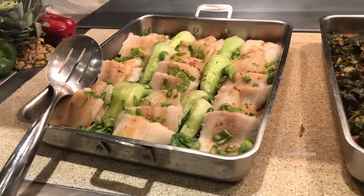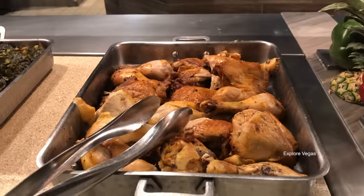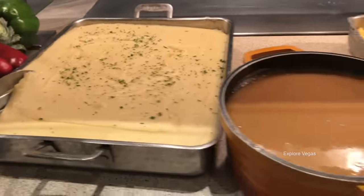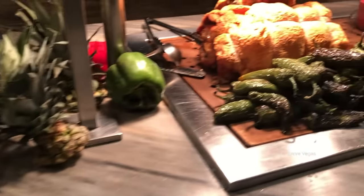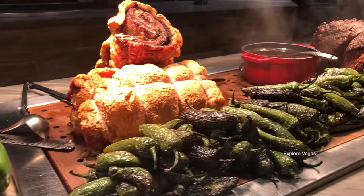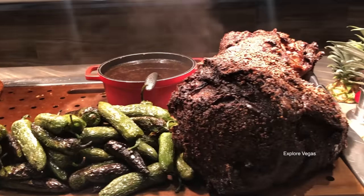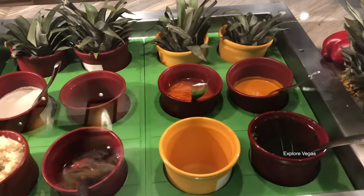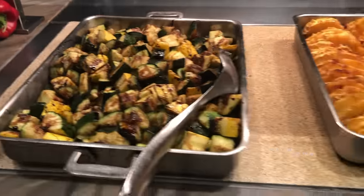Here's grilled barramundi, smoked ham hocks and greens, roasted chicken, some brown butter mashed potatoes and brown gravy. Don't forget the green chili mac and cheese. Here's porchetta, grilled jalapenos, some prime top sirloin, and au jus. Here's some horseradish, pickled vegetables, romesco sauce, green mustard, and chimichurri. Here's roasted vegetables.